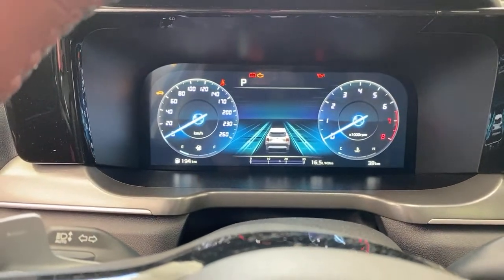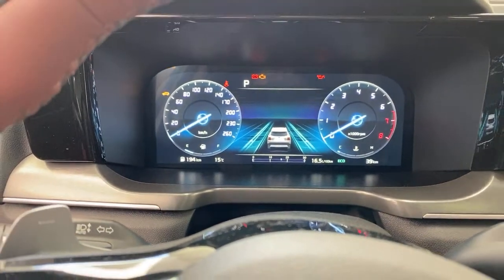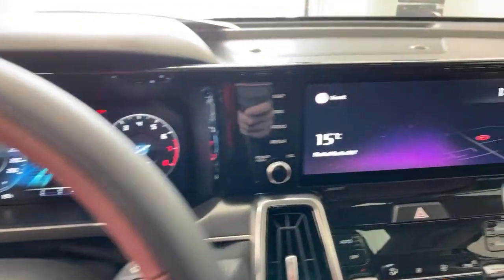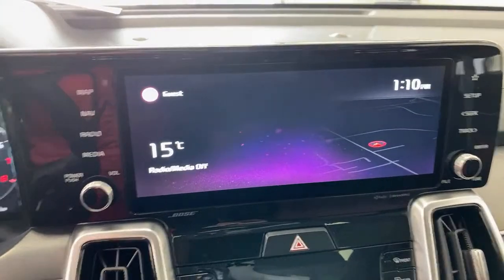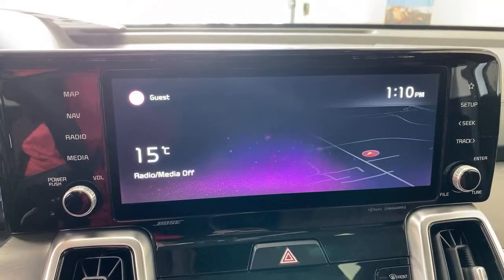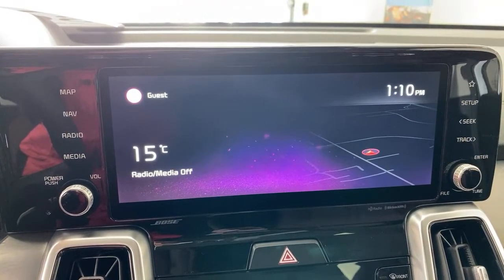Does it have ambient lighting? It does not — not in the Sorento in Canada. The infotainment layout here has been called controversial, but I've very much gotten used to it.